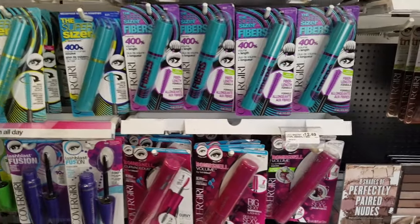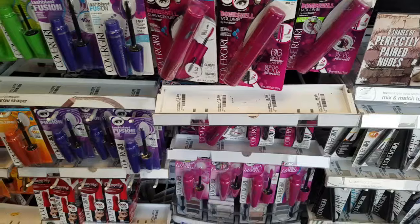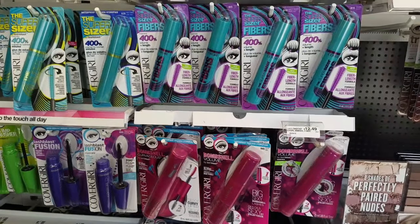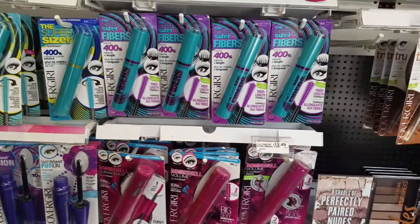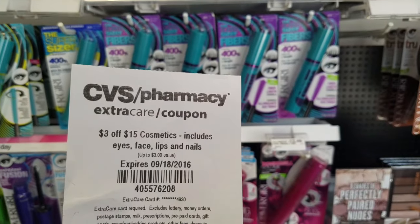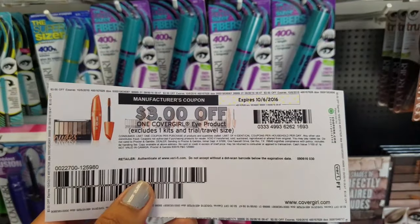For our first deal we're going to be doing CoverGirl this week. When you spend $15 on CoverGirl eye, you get back $5 ECBs. My CVS doesn't have the cheap eye pencils or eyebrow pencils, so since I've been wanting to try the Supersizer Fibers, I'll be getting two of those. I'll be using a $3 off $15 cosmetics coupon and two of the $3 manufacturer coupons available to print on coupons.com.